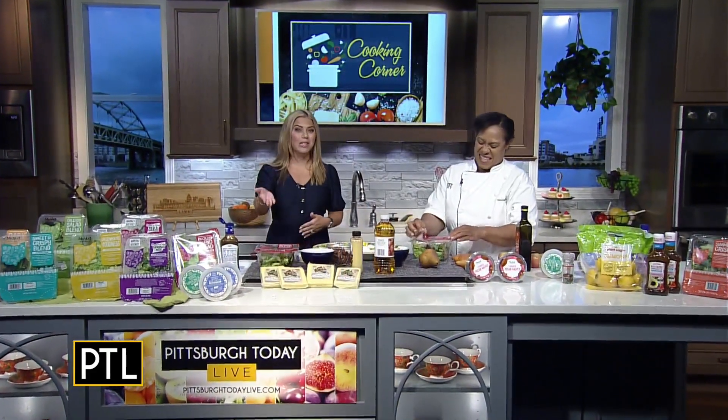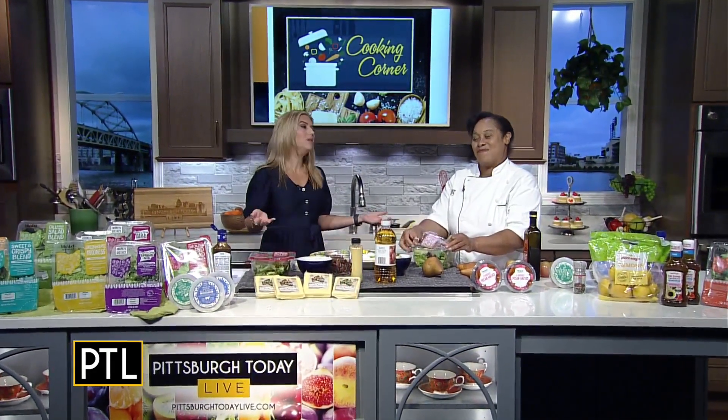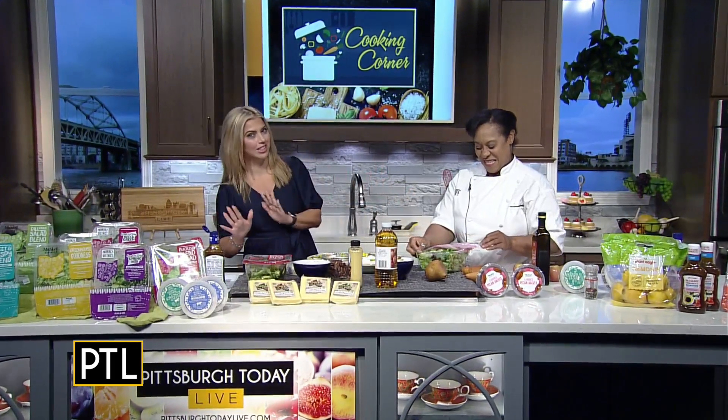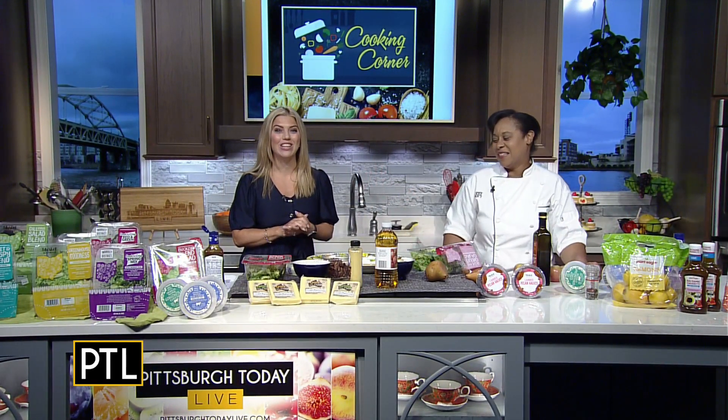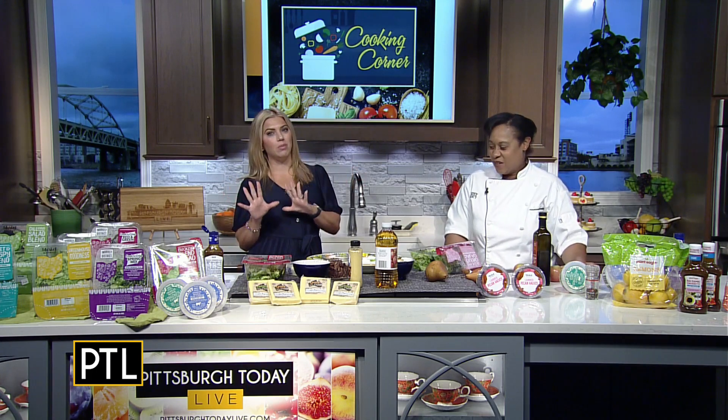You've probably already seen it — pumpkin spice hitting the shelves again, which means fall is practically here whether we want to admit it or not. Chef Crystal is back to show us how we can take advantage of the season without breaking the bank.